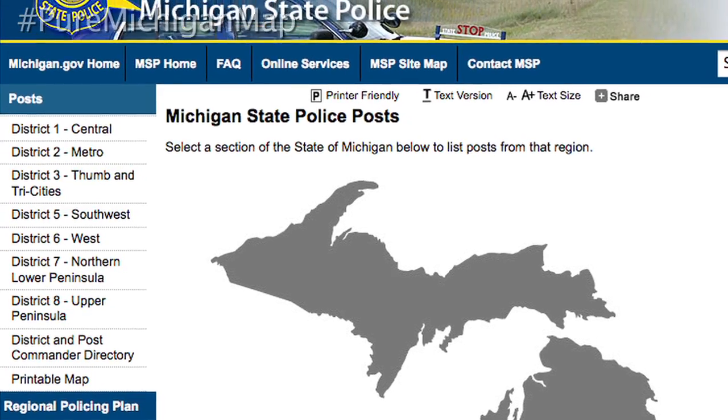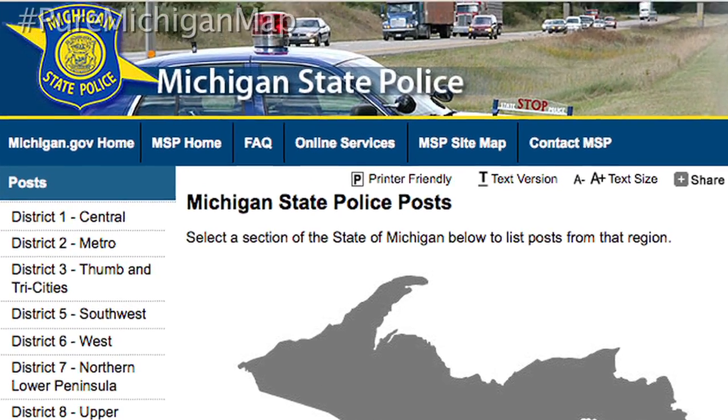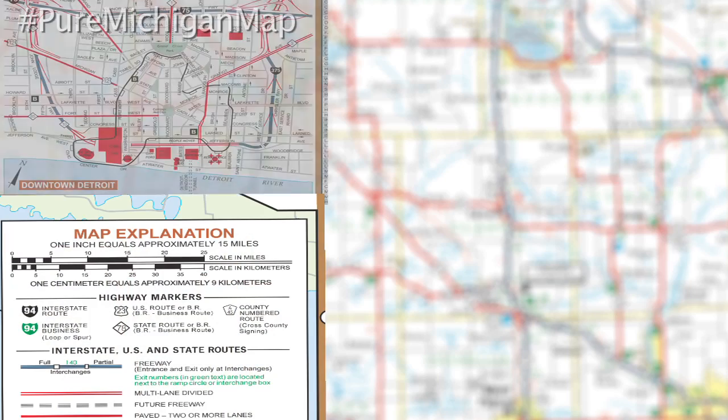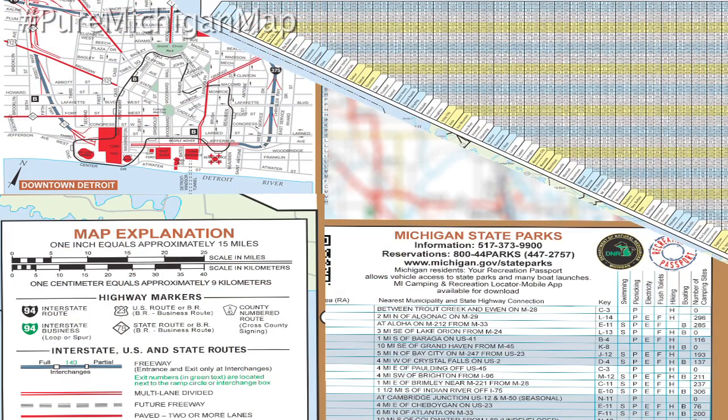There are also QR codes with links to useful Michigan State Police and Michigan Department of Natural Resources sites. And of course, the map still includes all of the standard features motorists depend on. Sometimes it's just nice to lay the state out on a table and see the whole thing — both peninsulas — because it's a huge state and a paper map still allows you to do that. So that's one of the reasons why we continue to offer this.